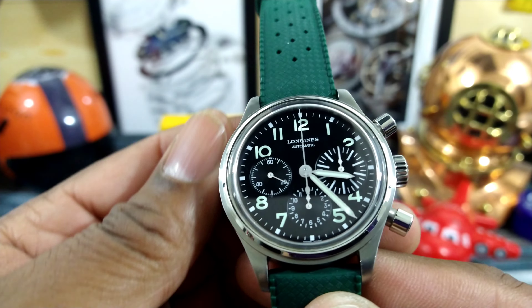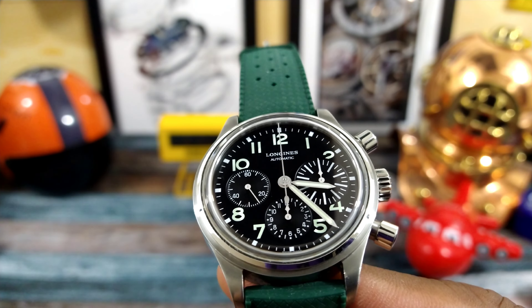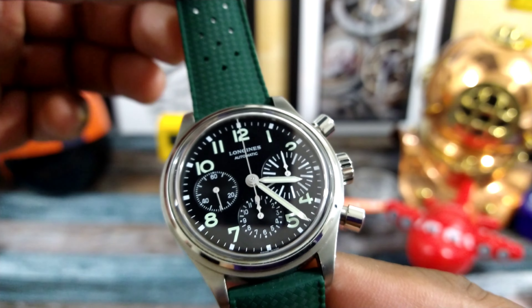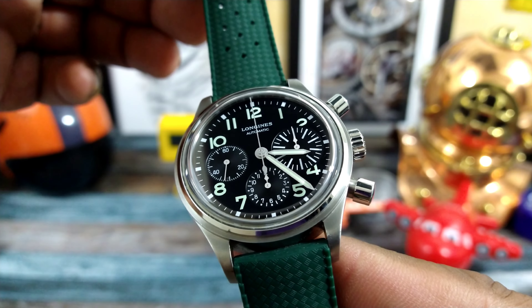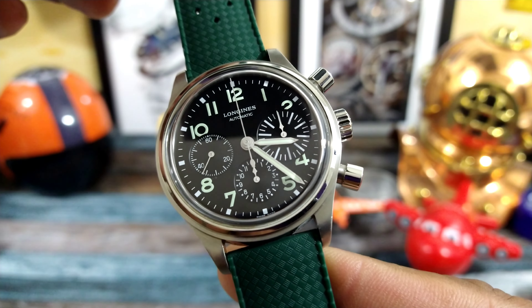This is a 41 millimeter Longines Avigation Big Eye. It's patterned after a watch that was found by a collector and sent in to Longines — that watch was 90 years old. So this is a 90-year-old design, and it has no date.